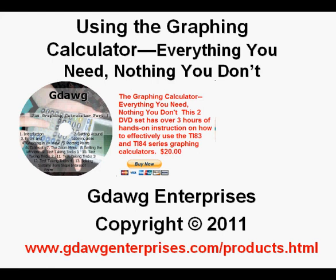This product is available on my website for a very reasonable price. You can go directly to the ordering page by entering www.gdogenterprises.com. There is a direct link to it in the description box below. This has been Using the Graphing Calculator: everything you need, nothing you don't. Thanks for viewing.